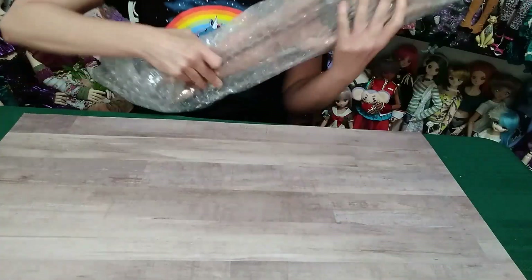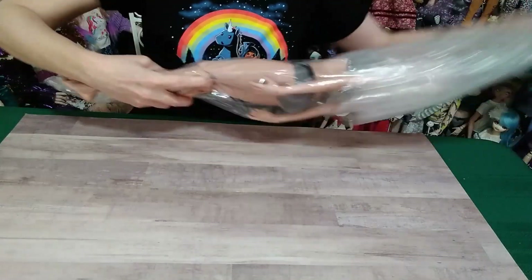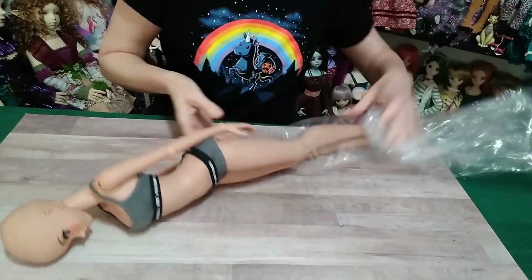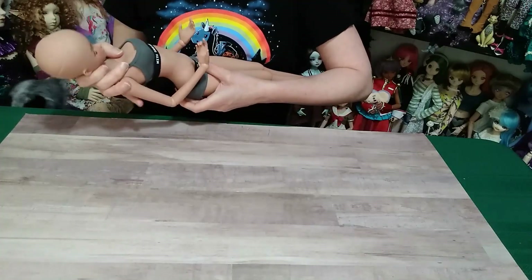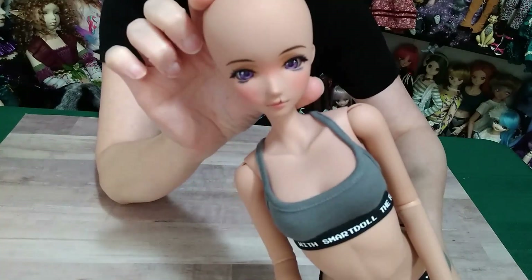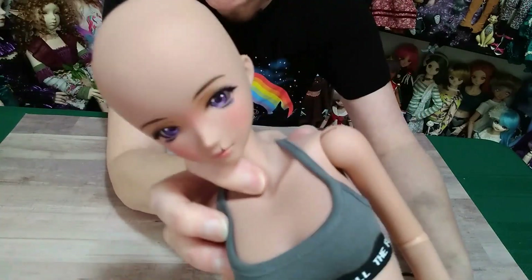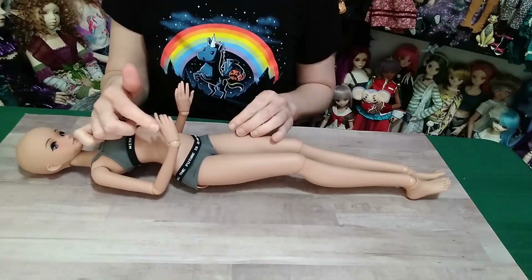First, we're going to unveil the doll that I decided to get. She is in Tea. I've been contemplating on and off whether or not I wanted to get her, and I decided to go ahead. She's wearing a dark gray outfit, and she is Foundation. She's so cute — she's got freckles, she's got the cleft lip, and she's got cute purple eyes.